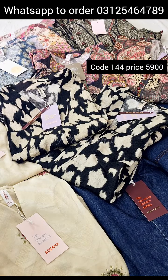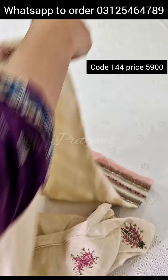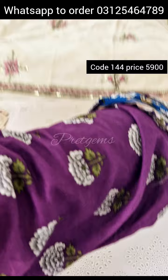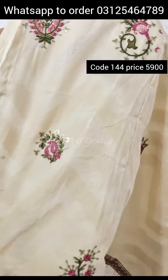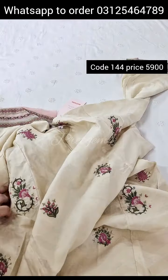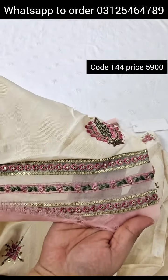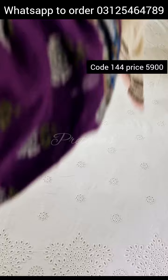Assalamualaikum. Ethnic 2-piece, starting with white texture long fabric, size large, off-white shades. Shirt with open lips fabric, embroidery thread embroidery, neckline, sleeves — embroidered motif, organza detailing, back side.